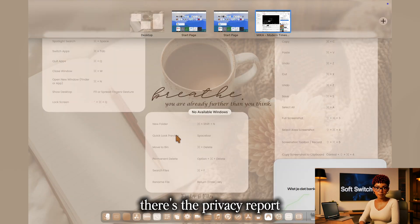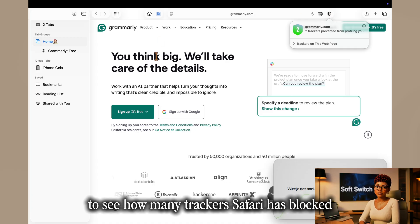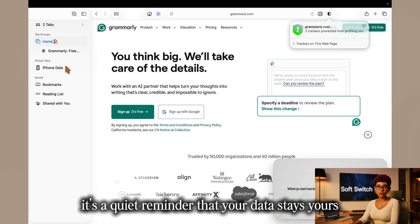And finally, there's the privacy report. Click the small shield icon to see how many trackers Safari has blocked — a quiet reminder that your data stays yours.